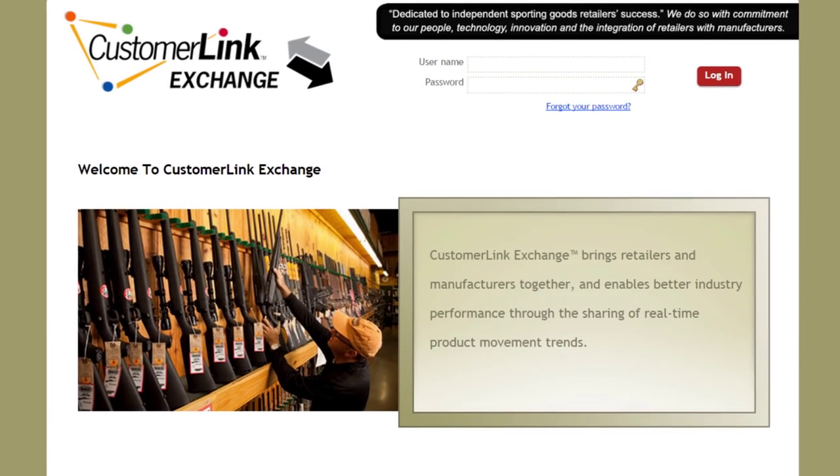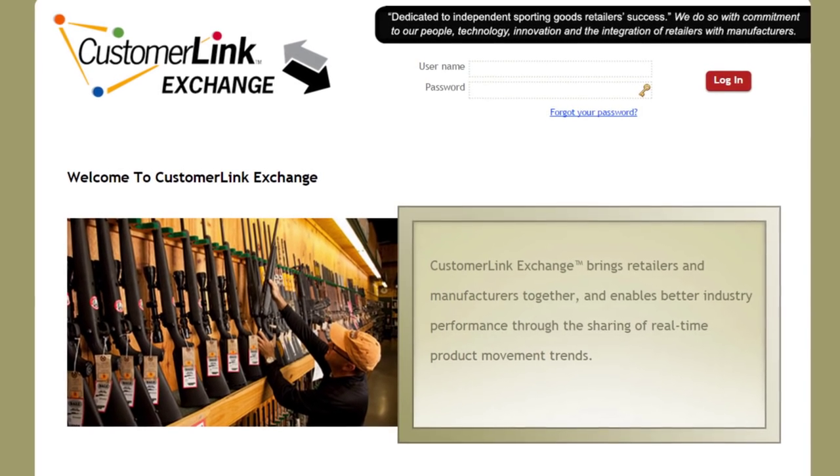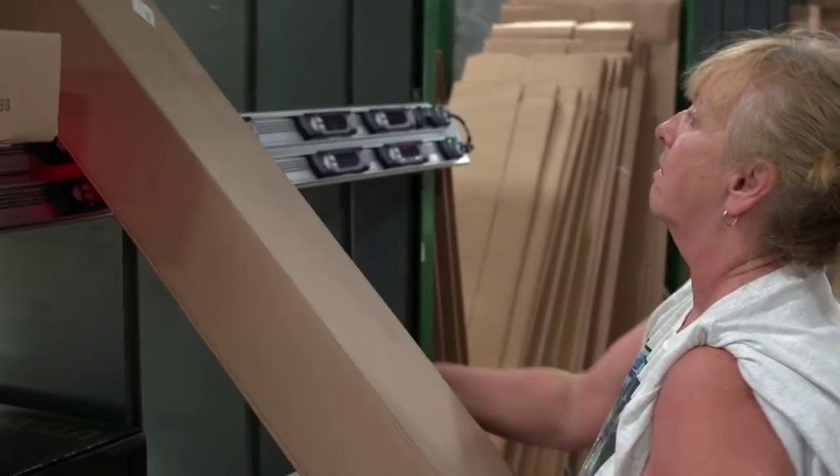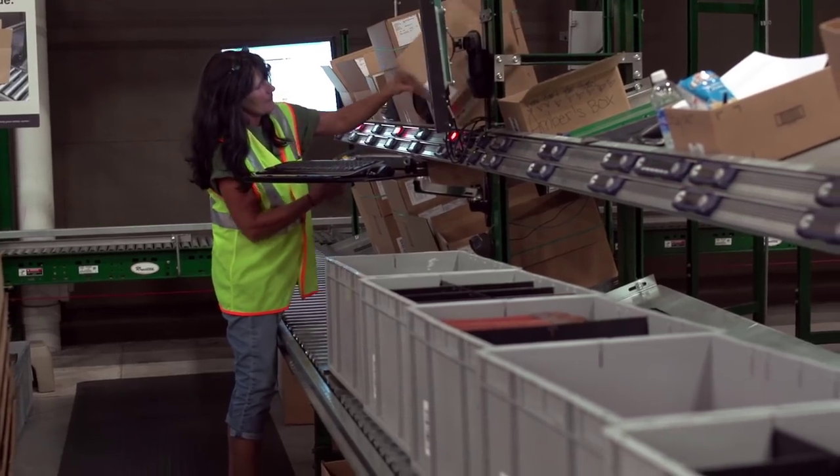AccuSport carries about 35,000 different SKUs. The number of orders shipped per day varies by season — anywhere from 1,300 to 3,000 orders a day, approximately 8,000 to 10,000 lines a day. Through our strategy of customer link exchange, an auto-replenishment program for independent retailers, we saw the need to add automation because our plan was to double our business in the next five years. And we knew we needed to change the way we were doing business.